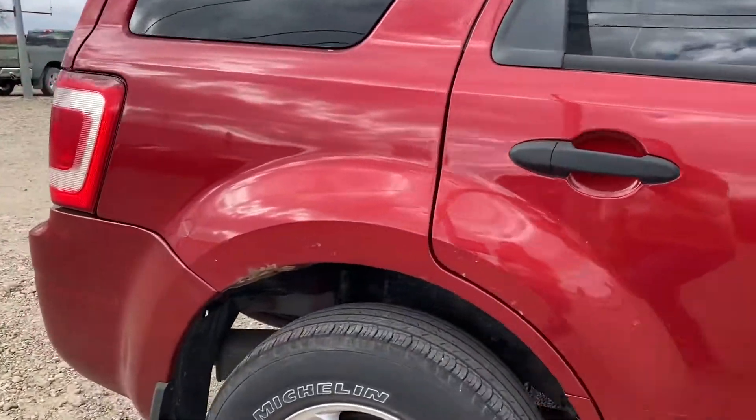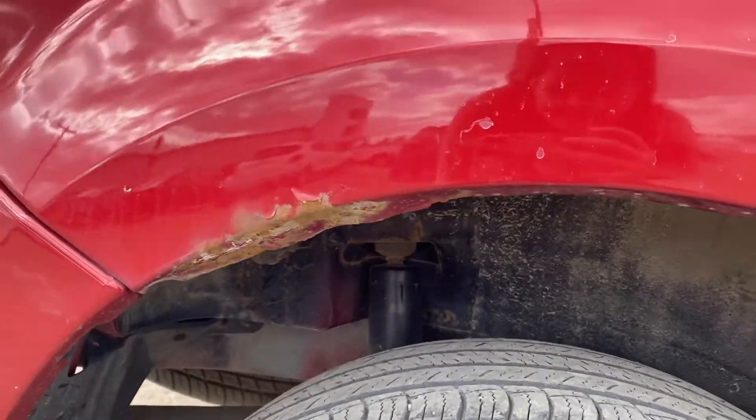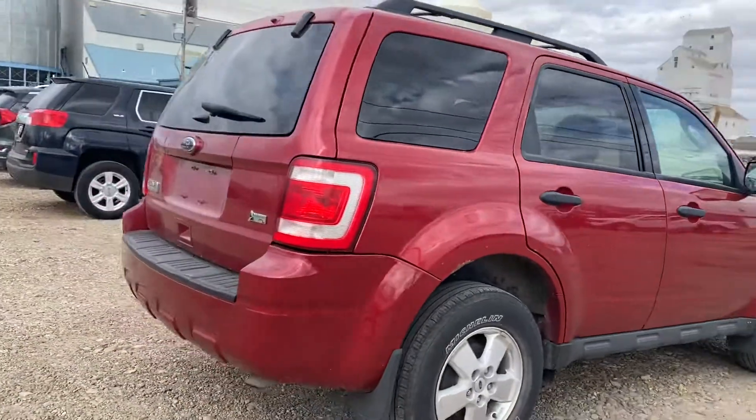I did mention there was a little bit of rust on the rear fenders here, so just going to show you that. Very minor. Making our way around.